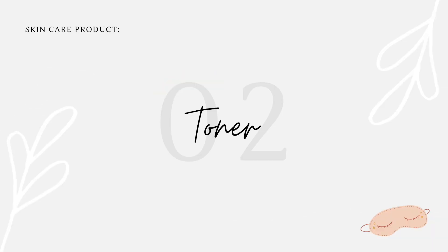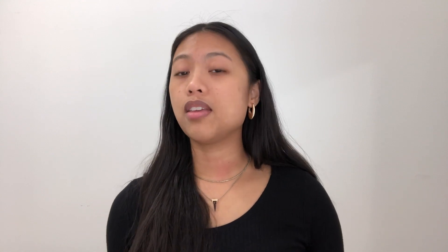My favorite skincare product has to be the Fenty Skin Fat Water Toner Serum. It looks like this, and I've used about half of it — I bought this in January and I don't even use it sparingly. I use it a lot. I'll demonstrate: you just twist the cap and squeeze it out — that's how much I put on.